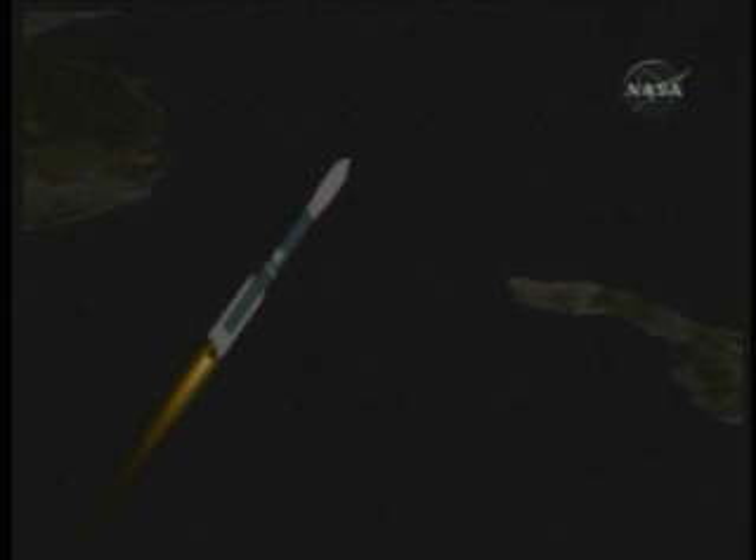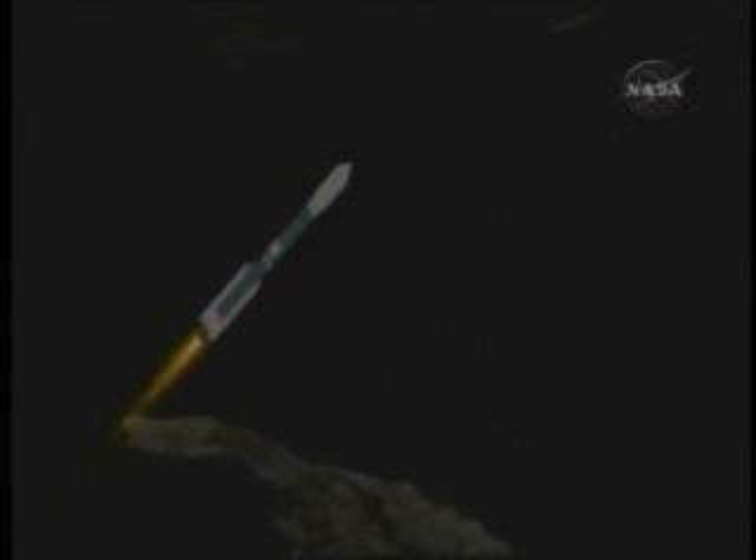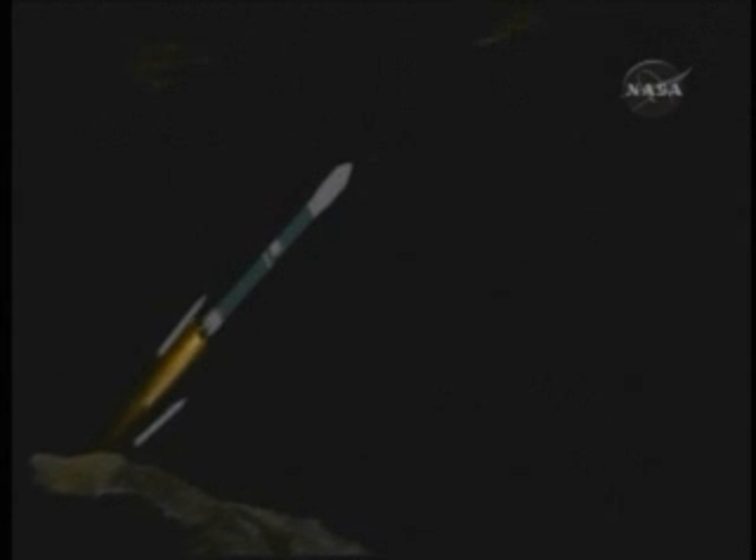1 minute 25 — about 10 seconds now before we drop off the solids, to 12.5 nautical miles. Downrange distance 10.9 nautical miles, velocity a little over 1,040 miles per hour. And we have separation of the groundlit solid motors from the vehicle.